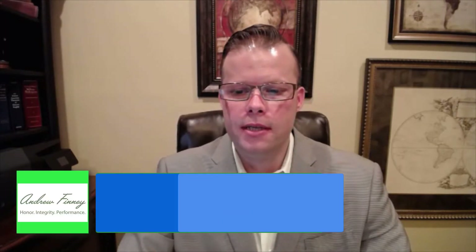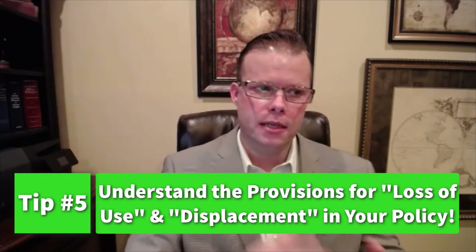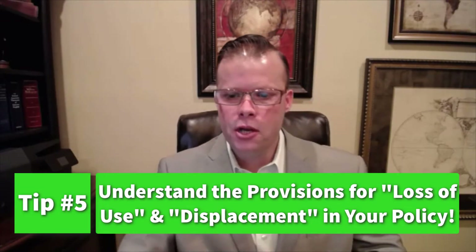The good news is that most states require insurers to reimburse mitigation expenses within 30 days. The fifth tip is to understand the provisions for loss of use and displacement in your policy. It's important to know what's going to happen if your home incurs major damage — where are you going to live, what's going on while the home is being repaired or replaced, who's covering the living expenses, and where are you going to stay? Even if you have a provision in your policy, a lot of insurance companies won't pay for it beyond a year, so you're generally in a race to finish repairs before the living expense money runs out.